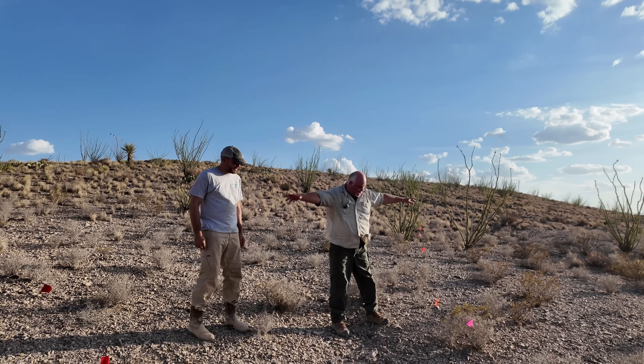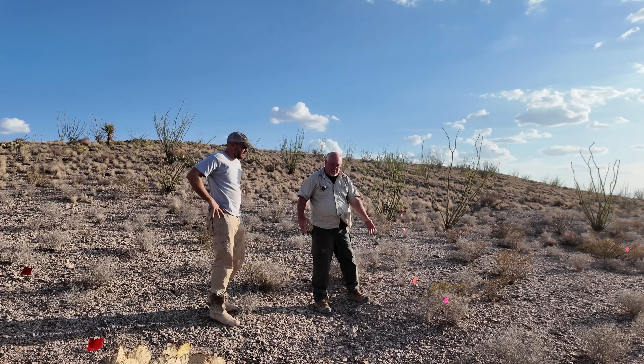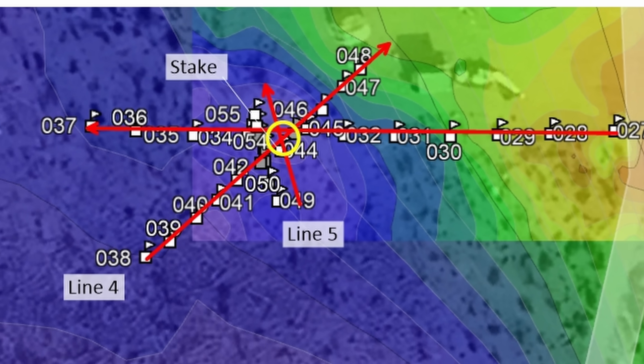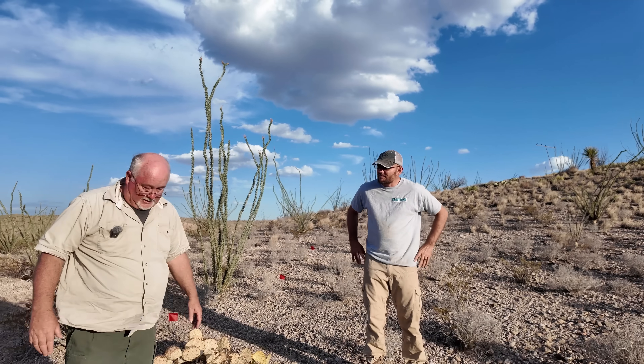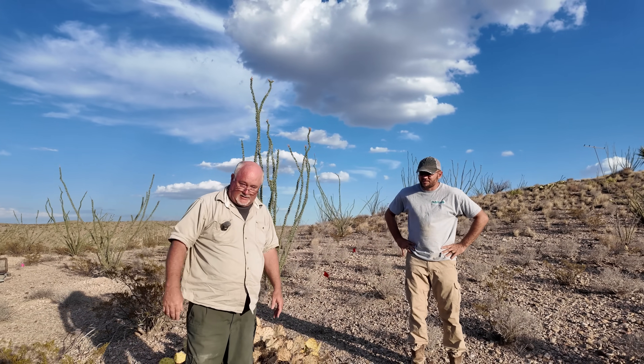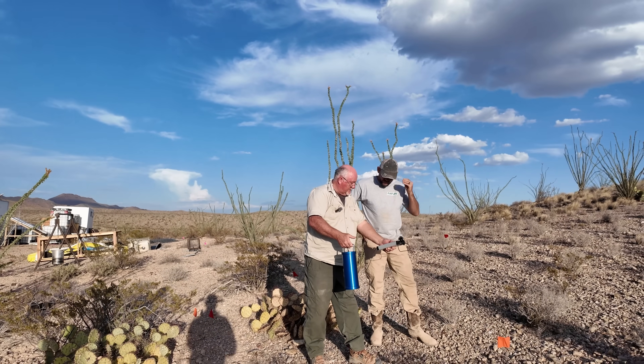Three different points of data saw it. So we said, let's get to the middle of it and cross it. Ding, ding, ding, ding, ding, ding. Pretty much right on it. All throughout in here, you could almost drill anywhere.